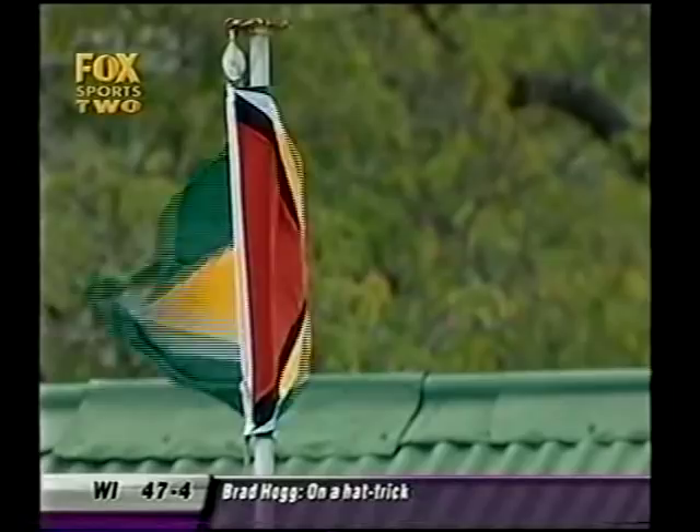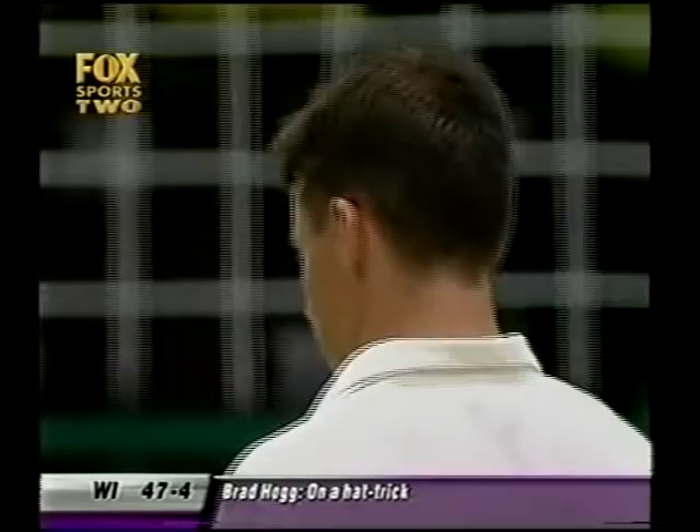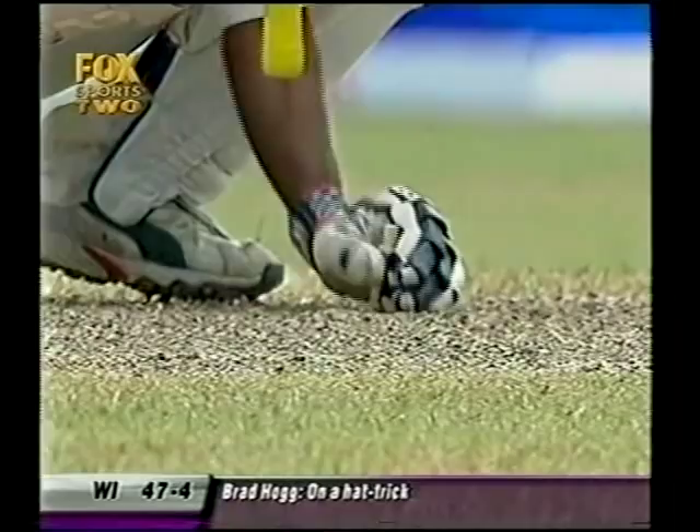Shivnarine Chanderpaul, a local hero here at Bourda — the Guyanese flag blowing in the wind. It's pretty windy here, but he's going to be facing a hat-trick delivery from Brad Hogg. He got a standing ovation once he came onto the playing surface, Chanderpaul. But at the moment it's all Brad Hogg — two deliveries, two balls.